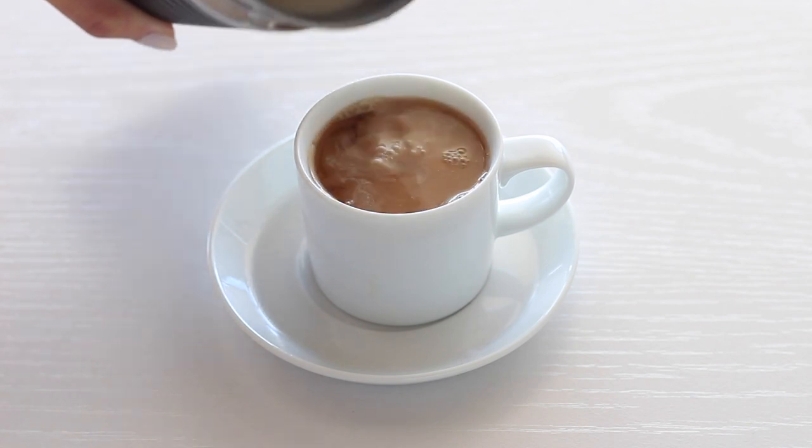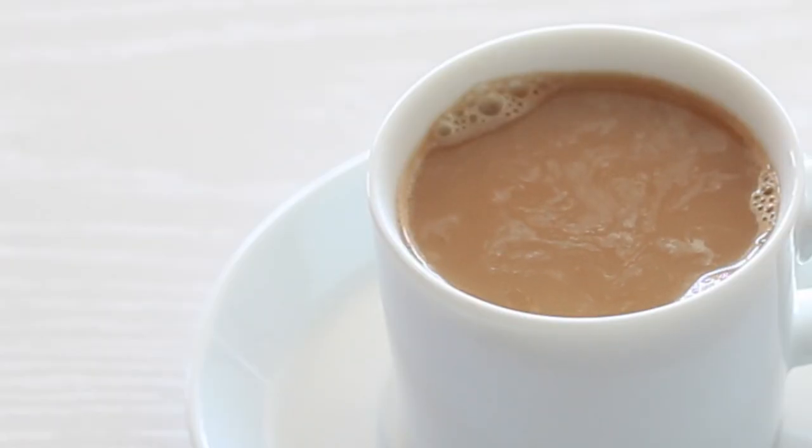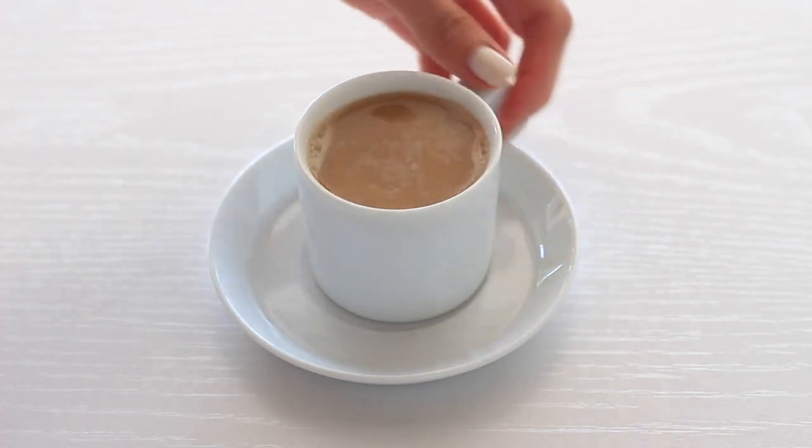Right now I'm on a cashew milk craze. It tastes amazing — I gotta tell you, the cashew milk is delicious.